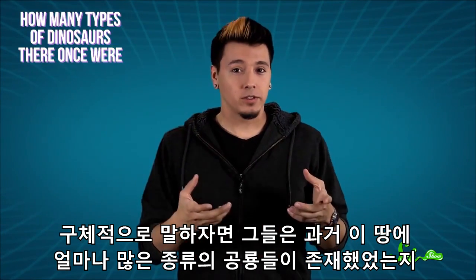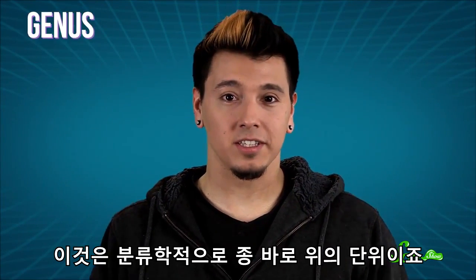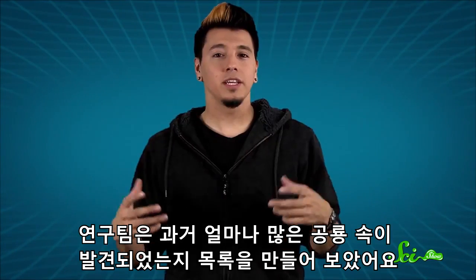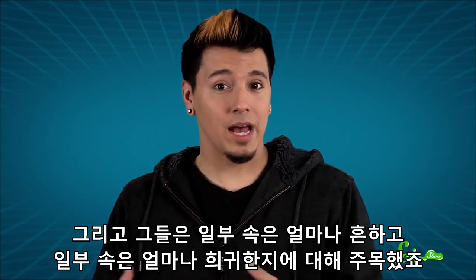Specifically, they wanted to figure out how many types of dinosaurs there once were, as well as how long it would take us to find fossils of each. Scientists usually count dinosaurs by genus — the taxonomic rank just above species — because nine times out of ten, there's only one species of dinosaur per genus. So the team started cataloging how many dinosaur genera had already been discovered, then focused on how many of those genera were really common and how many were really rare.